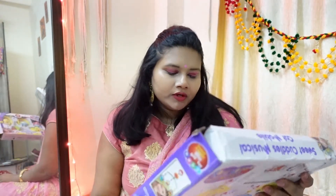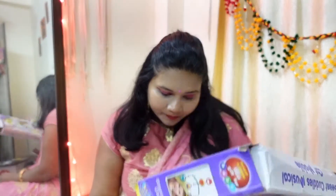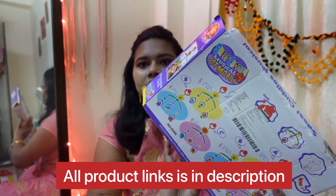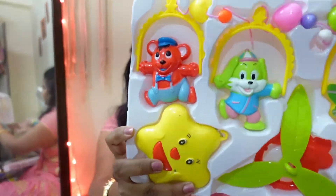The next thing I purchased is this harmonious music hanging toy. I didn't open it — I thought I'd open it in front of you. The MRP was 650 rupees but I got it for 467 rupees. The quality looks the same.